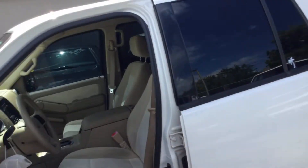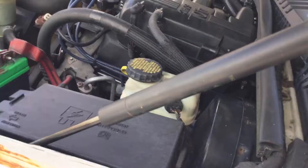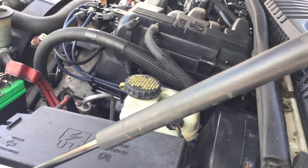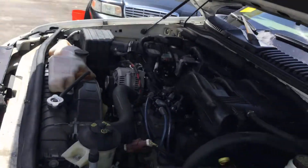Let me rev it up so you can hear the motor. The motor sounds good. It's been running for about an hour and it has not overheated.